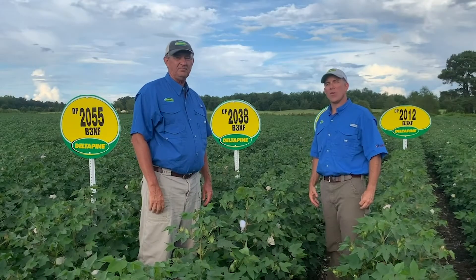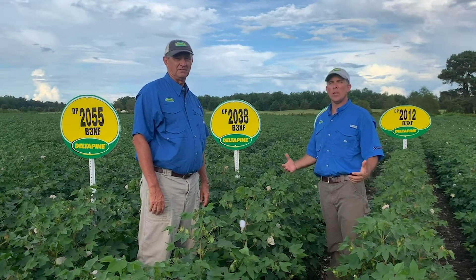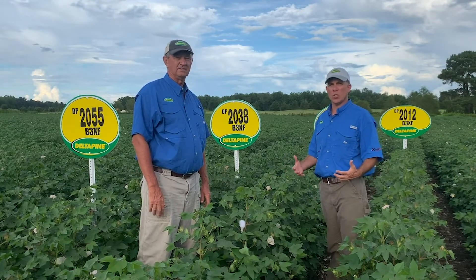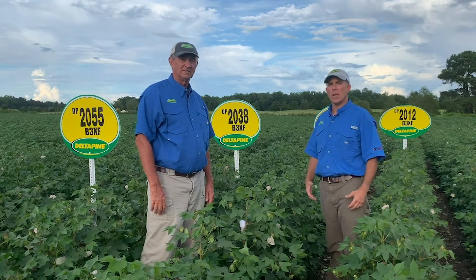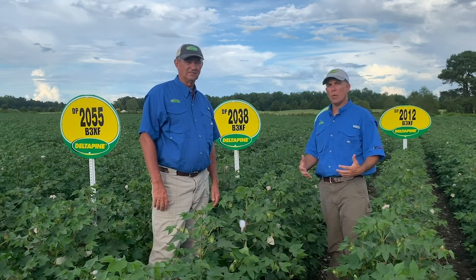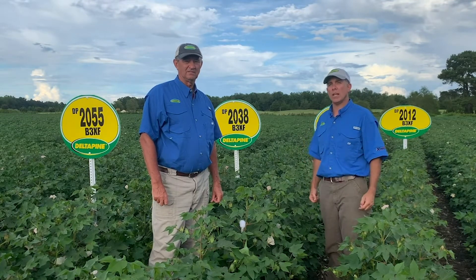I'm Josh Robertson, FSR for Bayer Crop Science. And I'm Zach Webb, technical agronomist. We would like to welcome you today to the 2020 version of the Delta Pine Virtual Field Day. Thank you for joining us and we hope you can learn a little bit about what's going to help make your cotton farm successful going forward into next year.